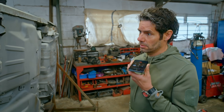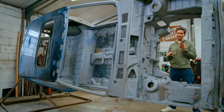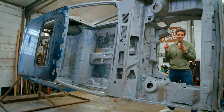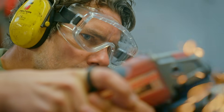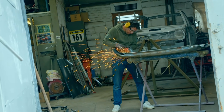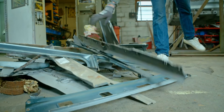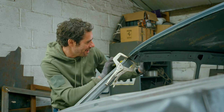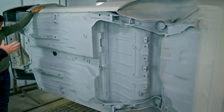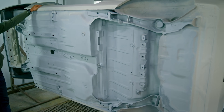We are going to do a sunroof delete. So the one bit of this car that's actually in pretty good condition, you want me to cut it out? Right, there we go. I've got to say, I'm really pleased with that. Painted up, that's going to look absolutely brand new.